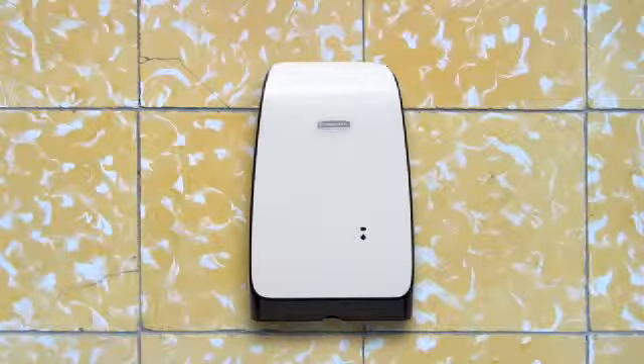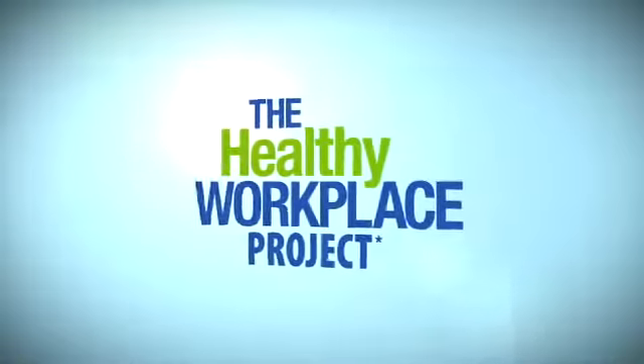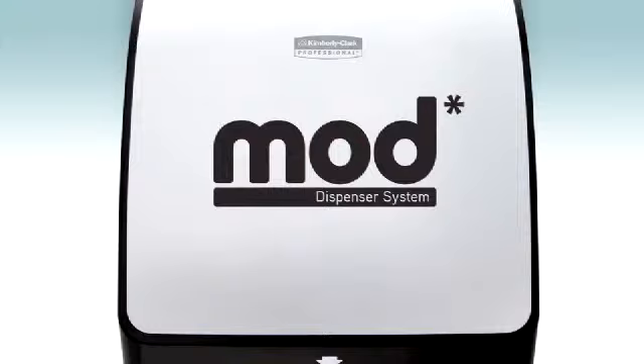And combined with a skincare dispenser that fits perfectly in any facility, it all works together to meet Kimberly-Clark Professional's commitment to a healthy workplace and a cleaner environment. So you deliver an extraordinary, customized experience every time. Mod Dispenser Systems. Designed for everyone. Built for you.